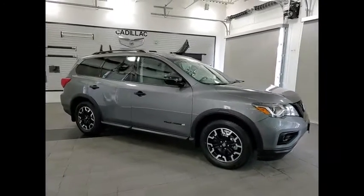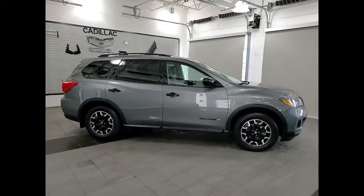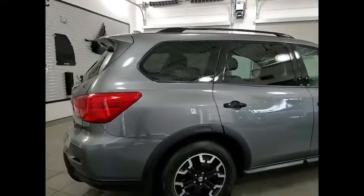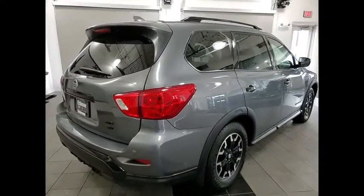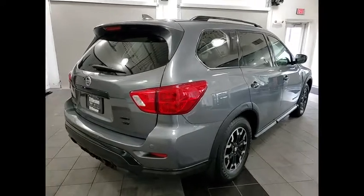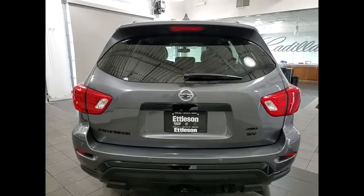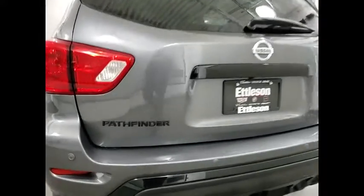Take a ride in the 2019 Pathfinder. The Pathfinder has a premium interior with three rows of seating for up to seven passengers, as well as versatile seating and cargo configurations. This SUV appeals to both truck lovers and car lovers. This vehicle has less than 35,000 miles.